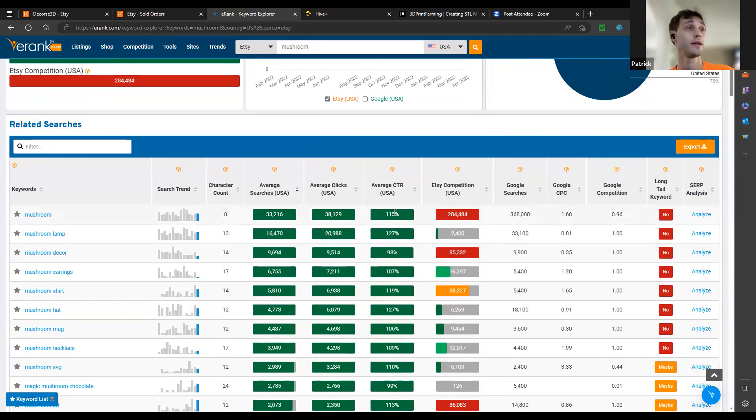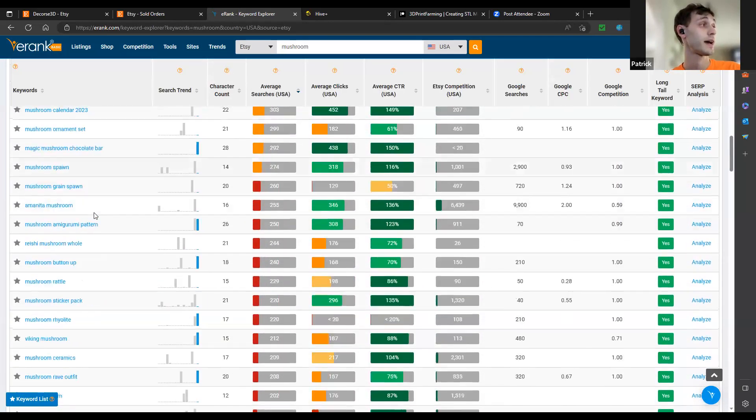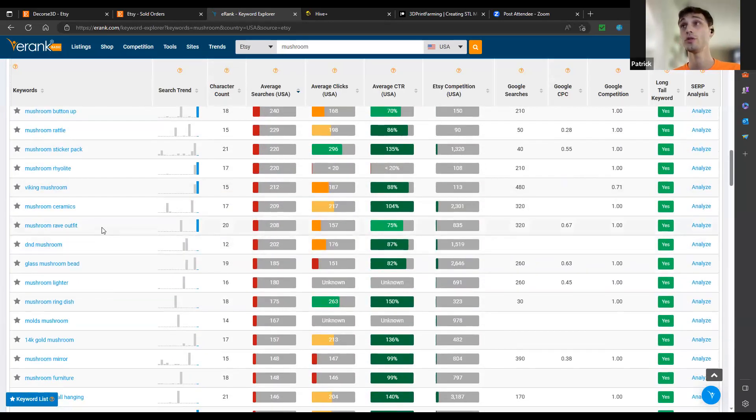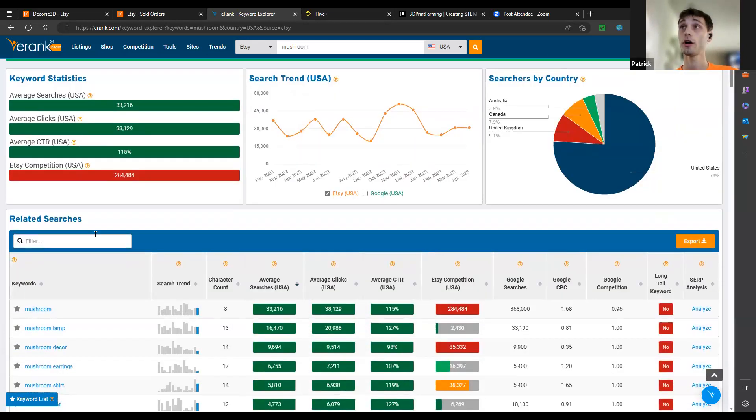Competition is not a bad thing, because it tells you people are already searching there. If you have a good product, you're fine. This helps find all kinds of different tags and information. You can take these tags and make long taglines.